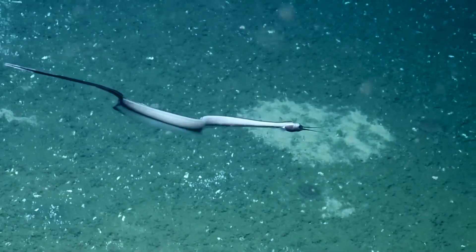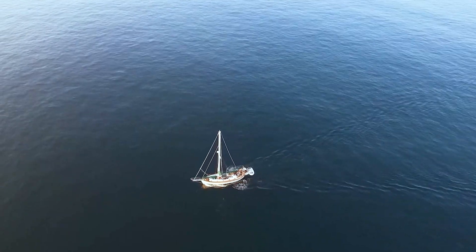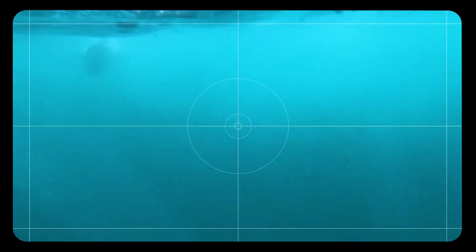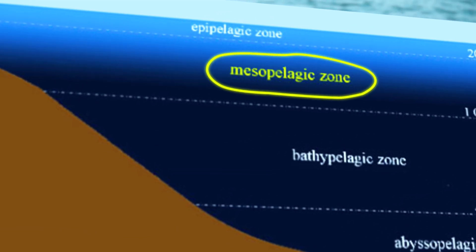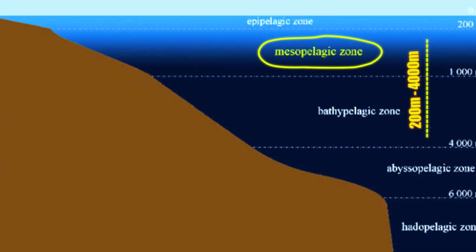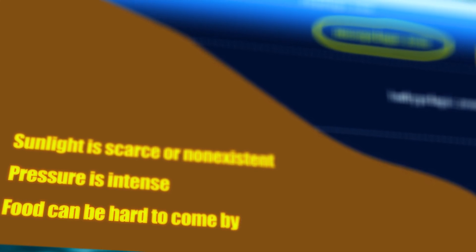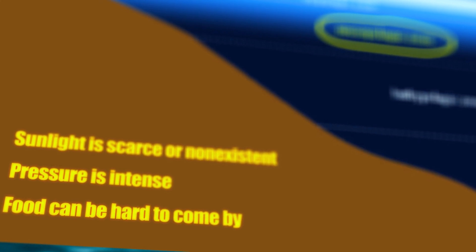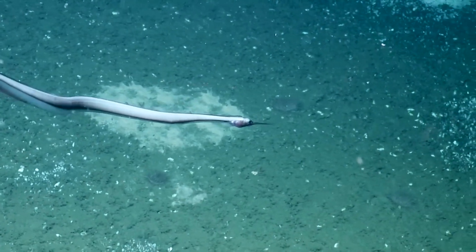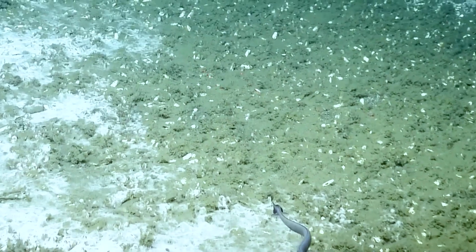What sets the Nemichthyidae apart from other eel families is their remarkable ability to thrive in the challenging environment of the mesopelagic and bathypelagic zones. These are the middle and lower layers of the ocean, ranging from about 200 to 4,000 meters deep, where sunlight is scarce or non-existent, pressure is intense, and food can be hard to come by. Despite these harsh conditions, snipe eels have evolved a suite of adaptations that allow them to not just survive, but flourish in this alien realm.